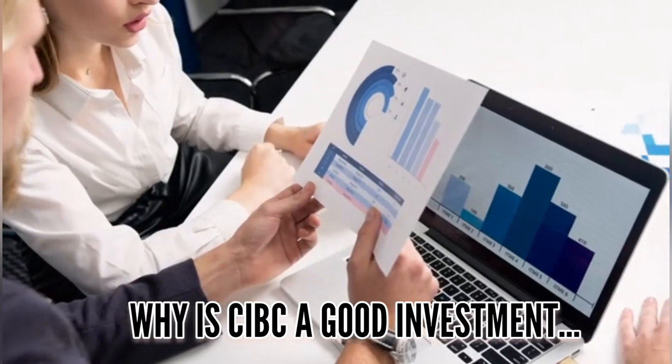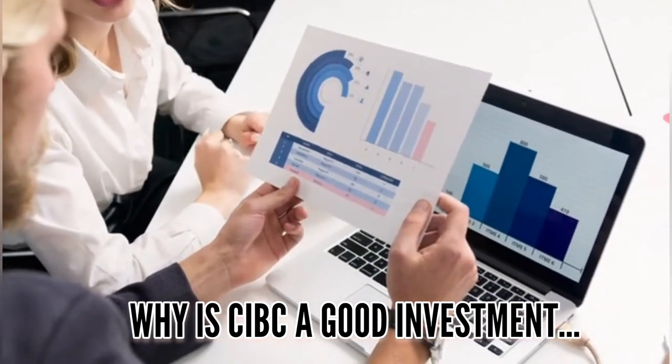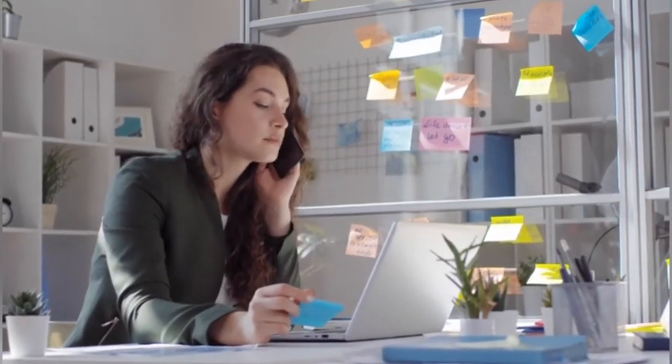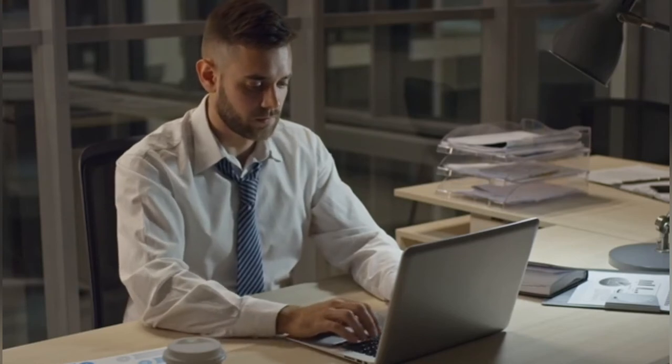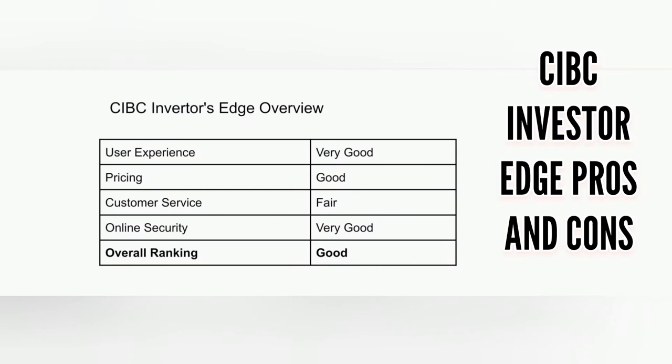Review of the CIBC Investor Edge platform in a nutshell: why is CIBC Investor's Edge a good investment? Many competitors, particularly other big bank platforms, charge more for online trading than CIBC Investor's Edge. Furthermore, it's easier to avoid the standard account maintenance cost for non-registered accounts because the fee is waived if you have more than $10,000 in your account. Overall ranking: User Experience — Very Good; Pricing — Good; Customer Service — Fair; Online Security — Very Good; Overall Ranking — Good.